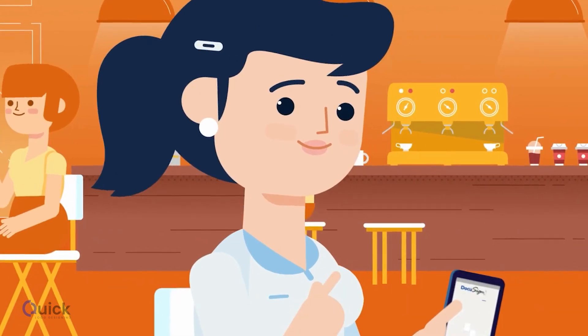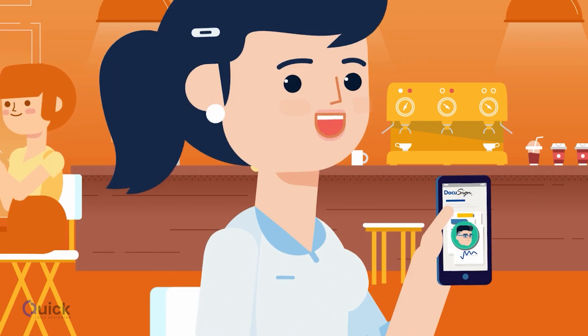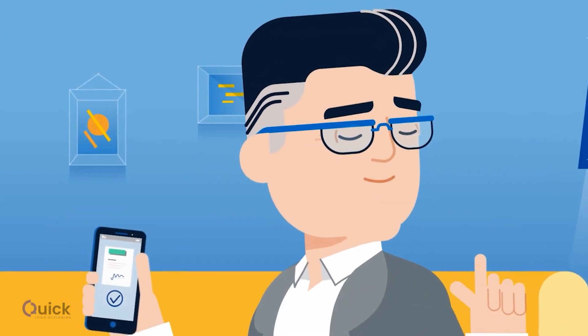She can manage, share, and sign any document from her mobile phone so she can close even more deals faster. Jane is happy, and so is Brian, because he knows every deal is getting done right the first time, every time.